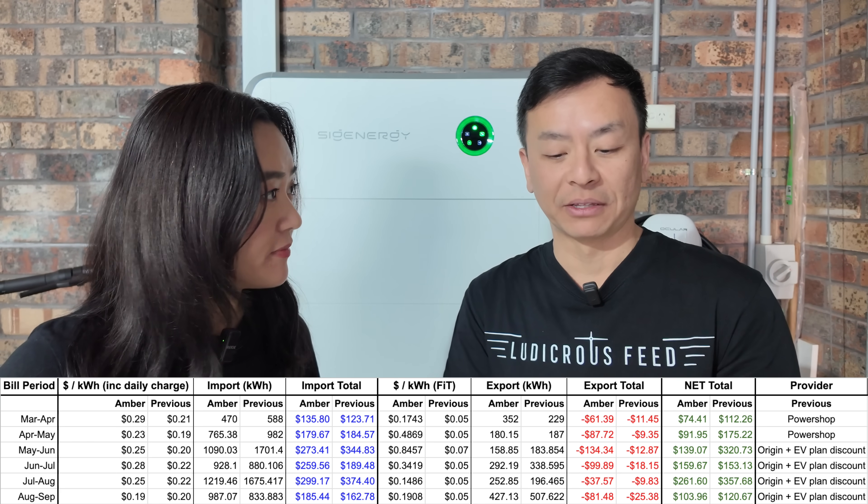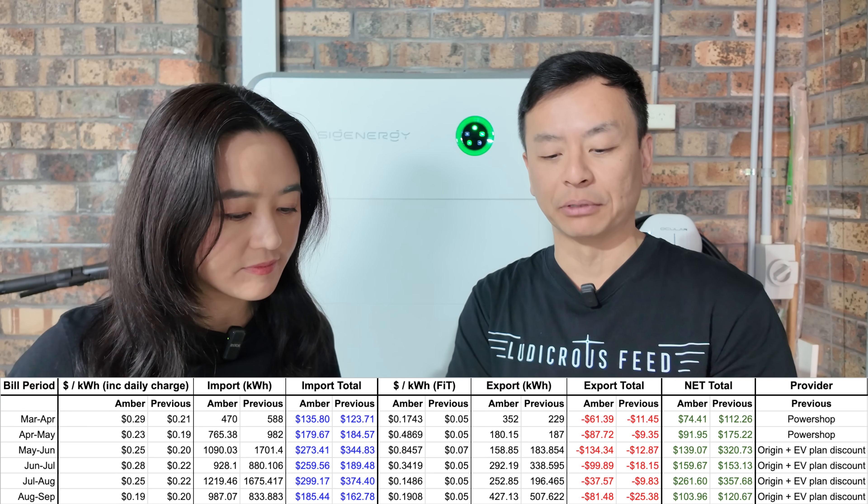Generally speaking, price spikes happen around summer or winter. In the moderate months like spring and autumn we haven't had a single spike in the last month. When we say spike, we mean discharge prices over a dollar per kilowatt-hour — we've seen it go as high as 15 to 16 dollars. When it goes red in the app, that's when we get excited and get a notification. Despite no spikes this month, it's still better than the previous bill.